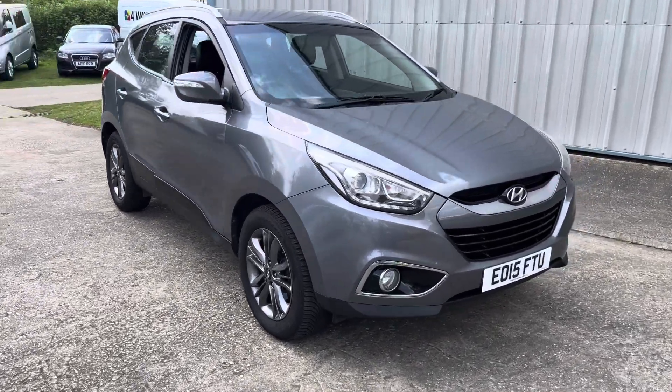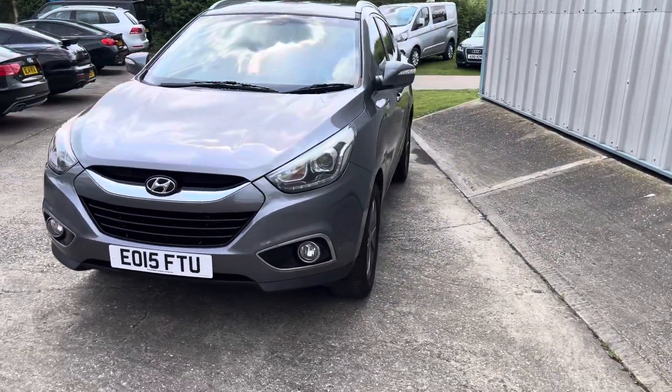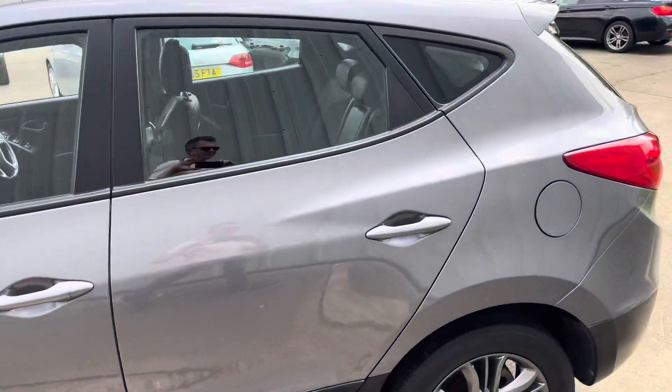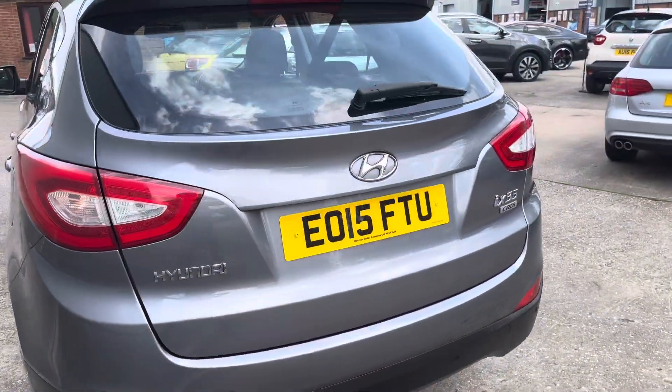We have another great example, the Hyundai iX35. It's a 1.7 CRDI in the SE model, finished in grey with the matching grey wheels. You can see the car's in excellent condition for the age and miles, just over 89,000 miles with a great service history.